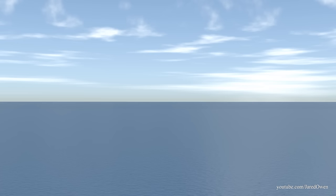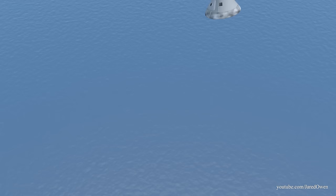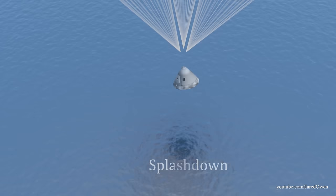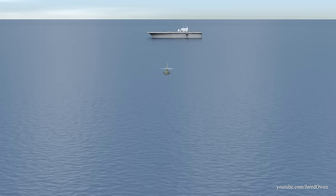Down below, an aircraft carrier waits for the astronauts' arrival. Once we get about two miles above the surface, the parachutes are deployed to slow us down even more. The hard part is over — now we just enjoy the ride. The final part of every mission: splashdown.